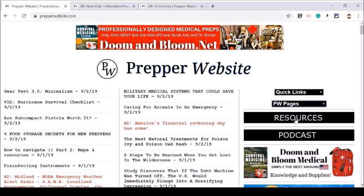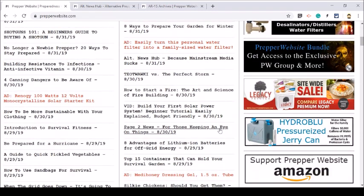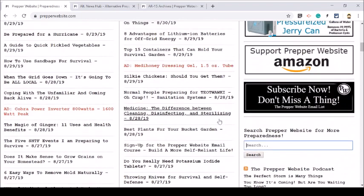I also have a resource page that you can click on, and this page will also take you to the podcast website. If you want to search for anything, you can come and search here and click the search button, and it will bring up whatever term you search for on Prepper Website.